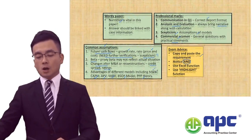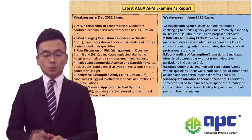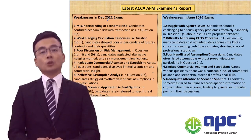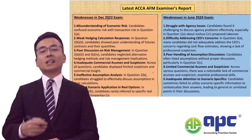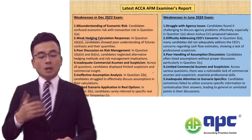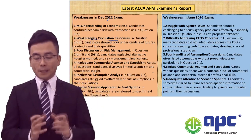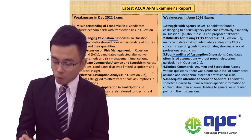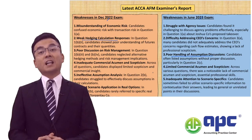The final area covers the recent examiner's report from December 2022 and 2023. The examining team has highlighted common weaknesses. It's very key to read the examiner's report because such weaknesses may be repeated in future exams. The common weaknesses include very weak hedging calculations and poor handling of assumptions discussions. Make sure you always bring narrative alongside your answers, especially for your calculations.